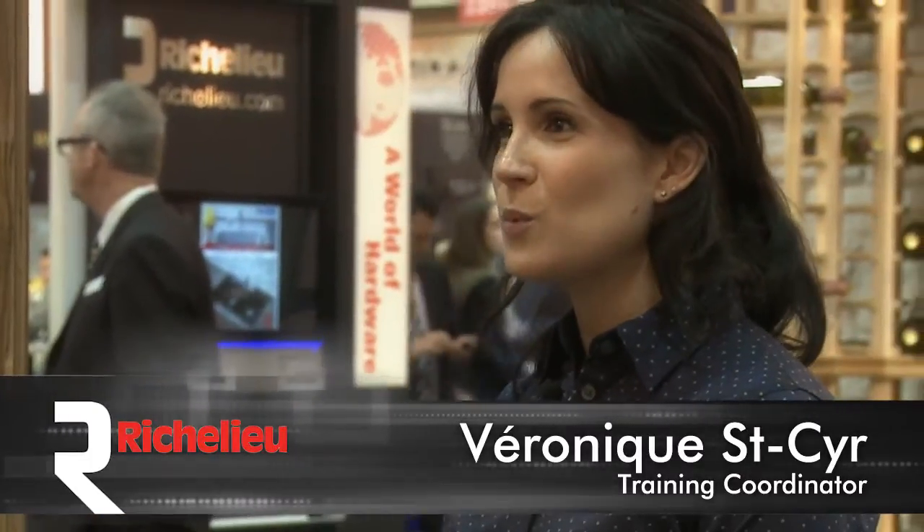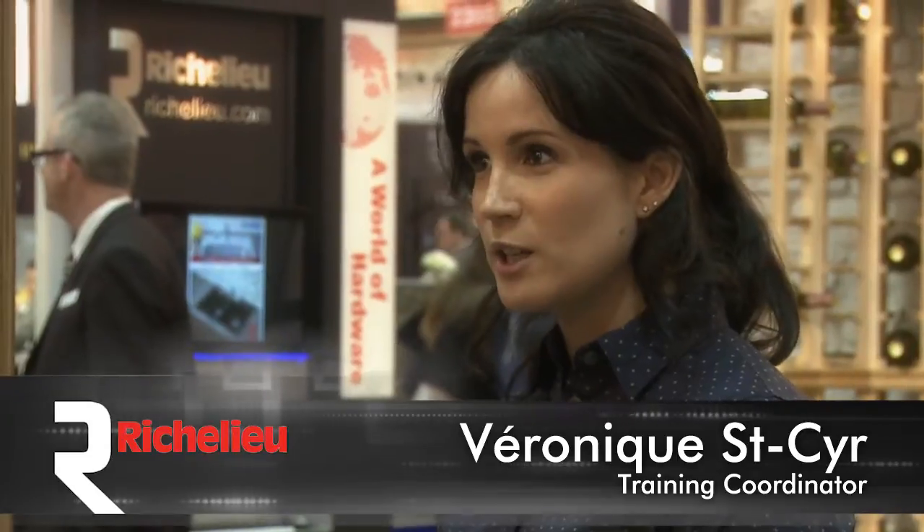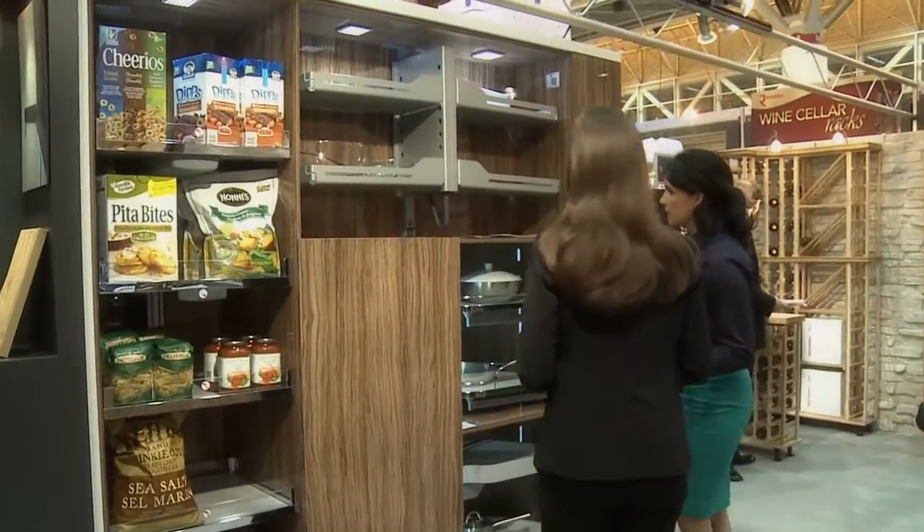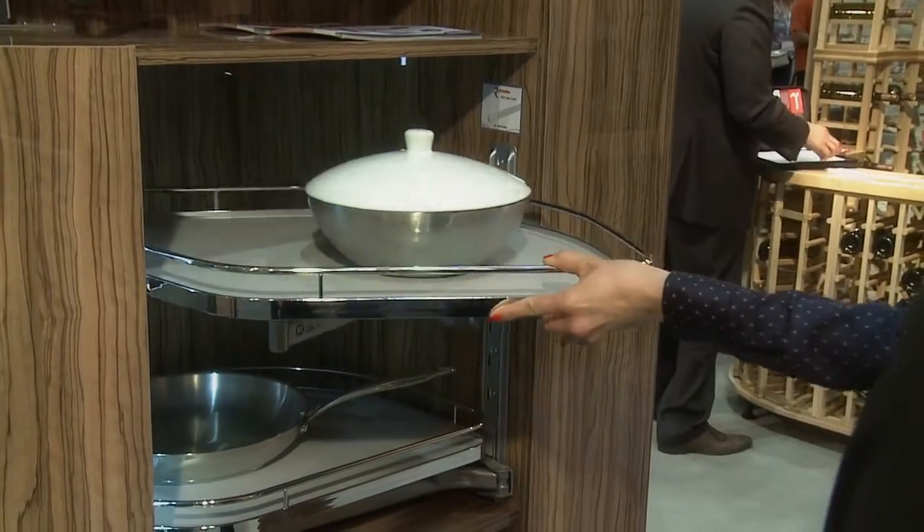There are two main trends. The first one focuses on small kitchens for urban living spaces such as condos. So we'll focus more on kitchen accessories that maximize storage space. So we have these brand new innovative products.